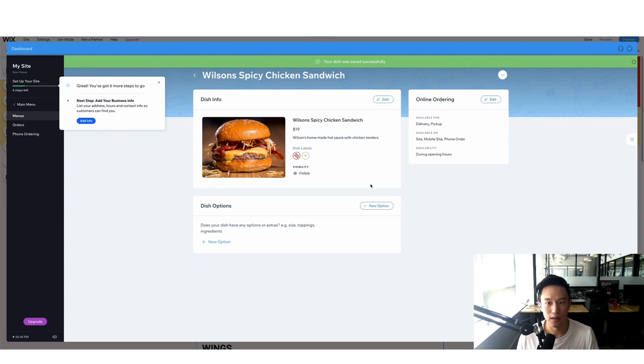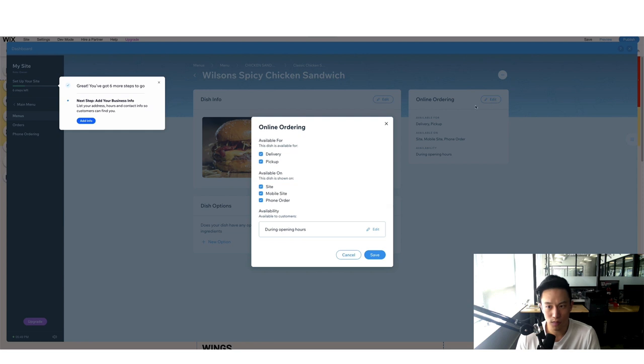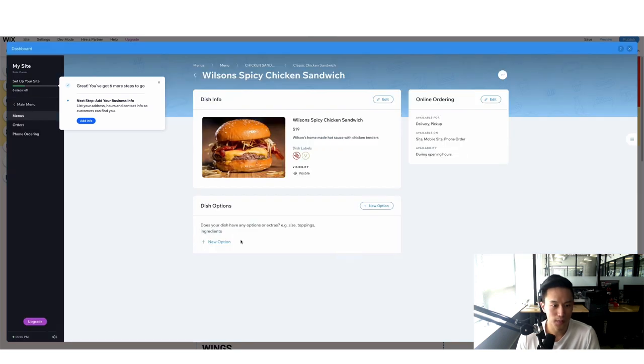The image looks beautiful. You can also set availability — delivery, pickup, website, mobile site, or phone order — and specify when it's available. For high-margin items you might create a special menu just available for delivery to offset third-party app fees of 20–30%. You can also add extra options like toppings or sizes. Once done, exit out and you'll see the updated 'Wilson's Spicy Chicken Sandwich' with the homemade hot sauce description, extra hot and vegan labels, reflected on the page.